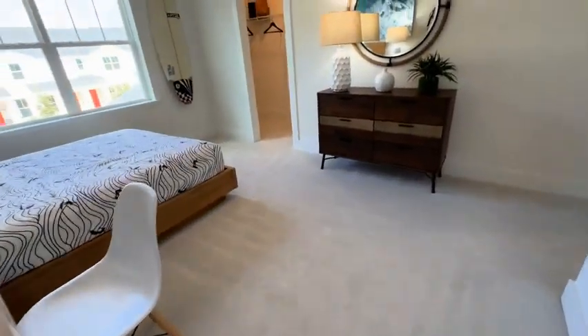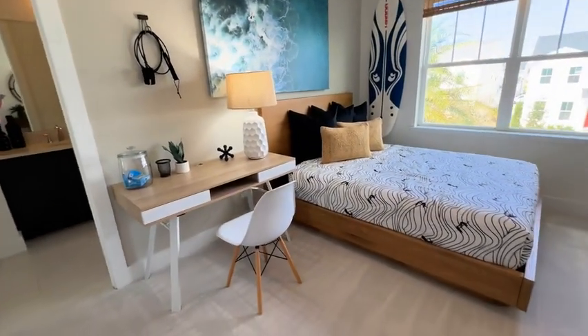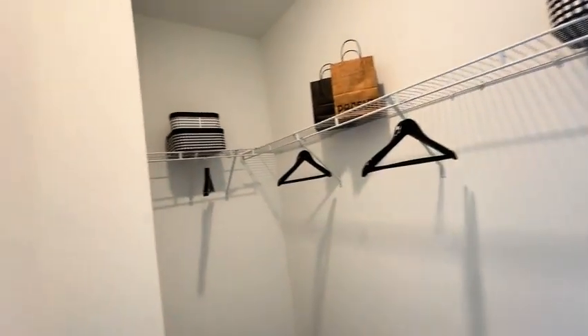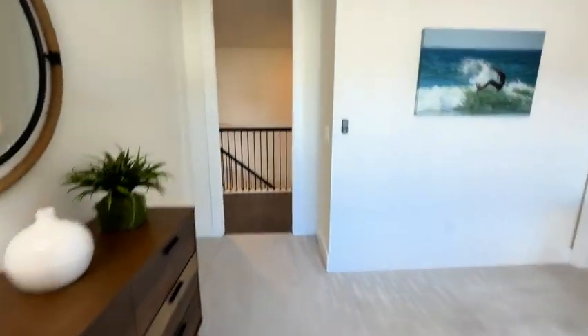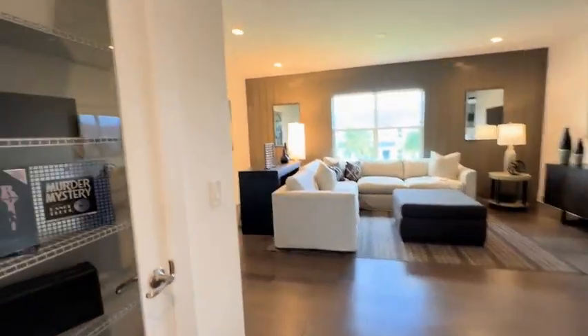We are headed into bedroom four and looking at all that natural light in that room. There's also a walk-in closet in this bedroom as well. And heading back into the loft area.